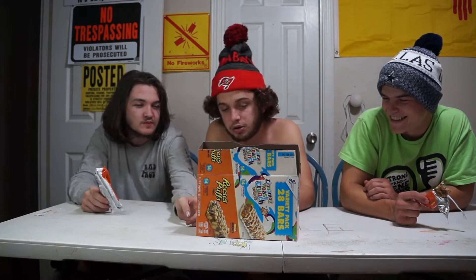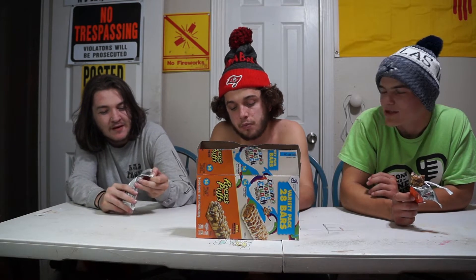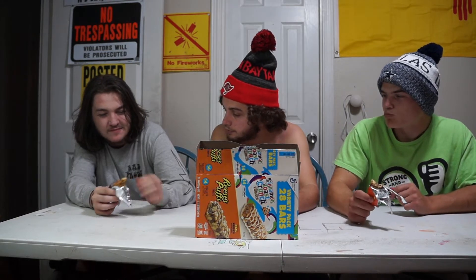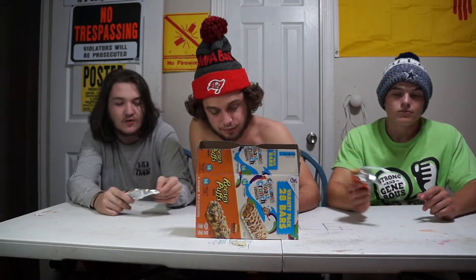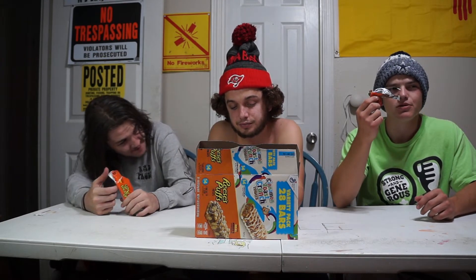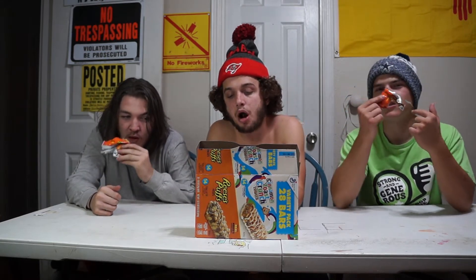I said five before the tasting, but now the camera's got it. I give it a five too, honestly, because it's just like stale Reese's cereal. Josh gives it a five. But I think I'm going to give it an eight. And I'm going to give it a freaking nine! Because when you eat Reese's out of the box it actually doesn't taste this good.